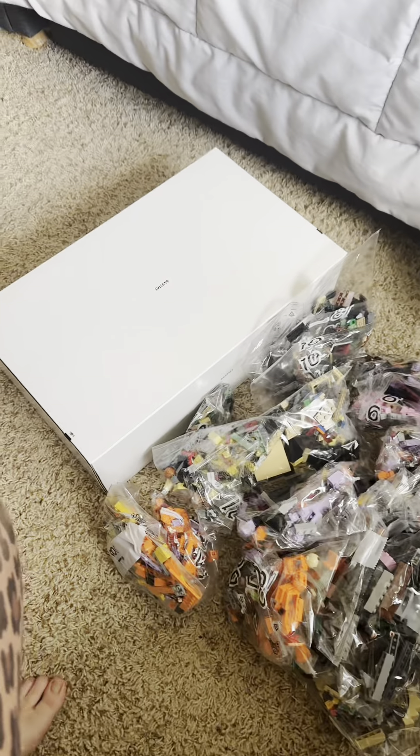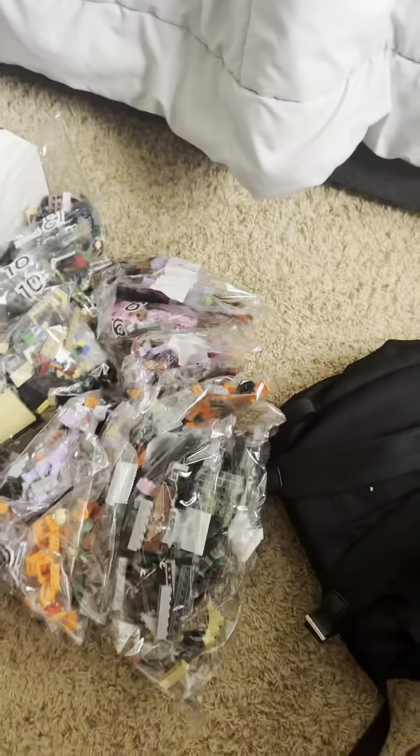My brother got me a little something for my birthday and I think it's time to start building it. I just have to carry it upstairs — easier said than done. This is fine, it only takes up my whole desk, but I'm so excited to start building.